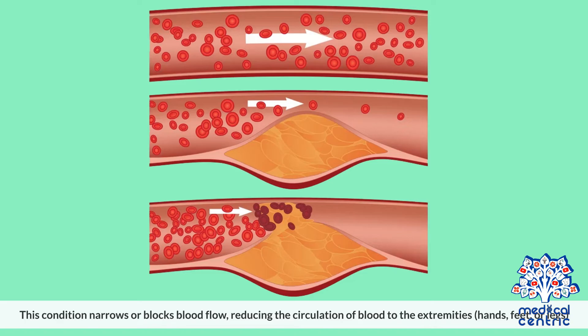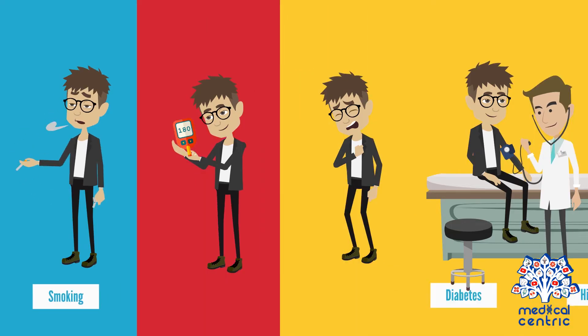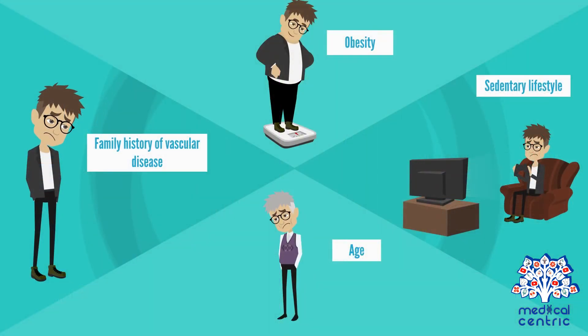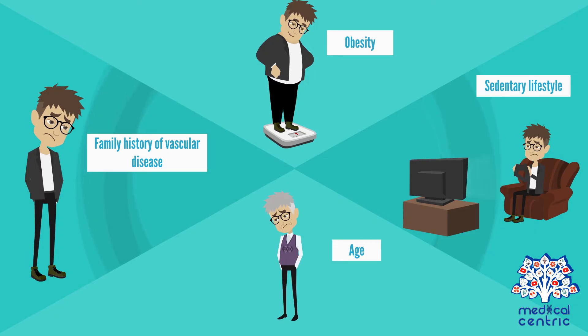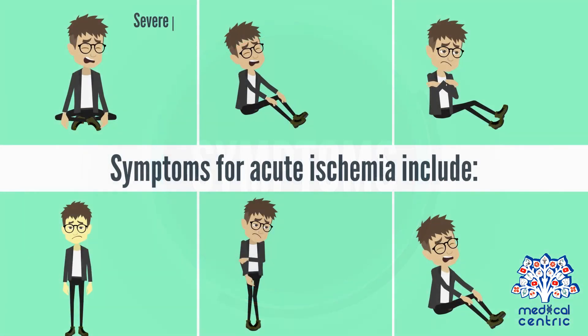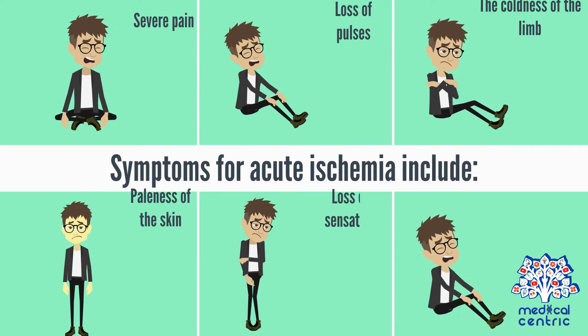This condition narrows or blocks blood flow, reducing the circulation of blood to the extremities, like the hands, feet, or legs. The risk factors for critical limb ischemia include smoking, diabetes, high cholesterol, high blood pressure, and family history of vascular disease.